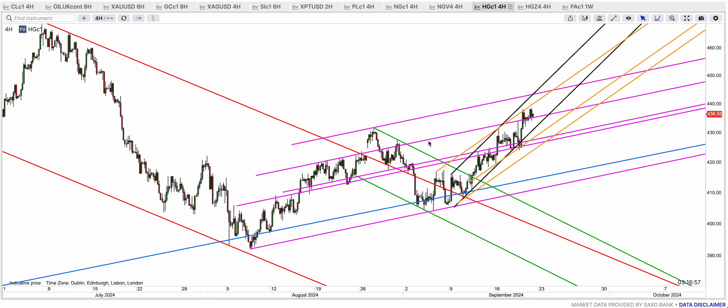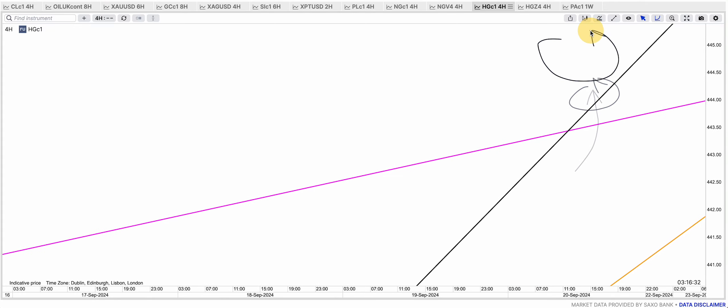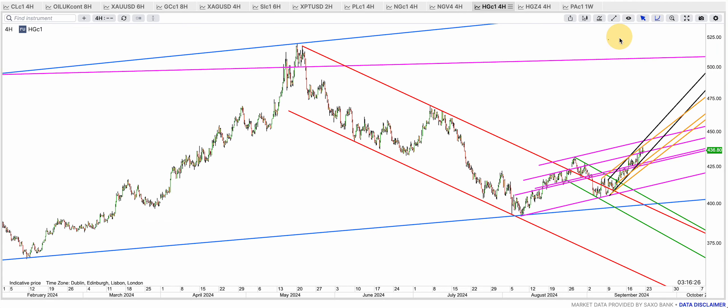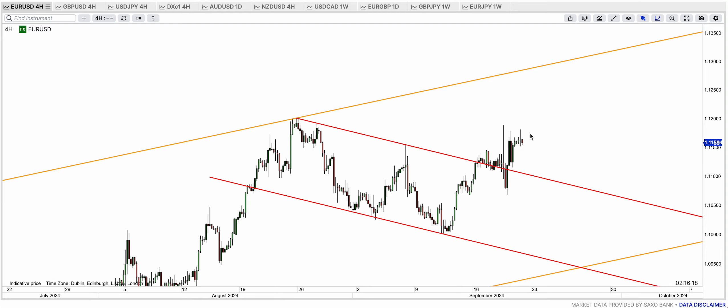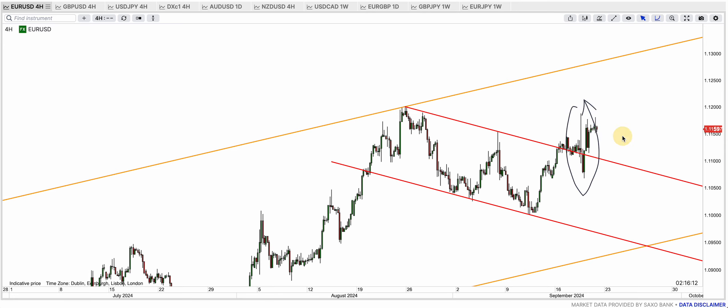Copper is coming closer to that golden top band once again. I think it may break it, and the purple top band is a potential resistance clearly. If it gets to the purple top band and smashes through — that has to happen for the potential bear flag to be completely invalidated. So if copper goes beyond 440 to 445, that is going to open the way for 500. I think we're going to get to 500 — this is an amazing setup for copper, but it has to prove that.